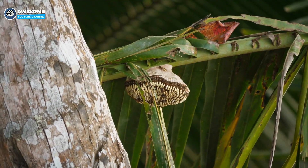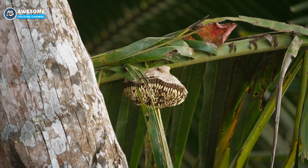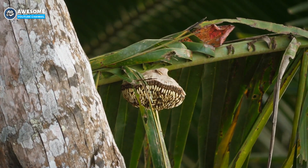Usually, the wasps build their nests in sheltered areas, like the branches of a tree or the end part of an open pipe.